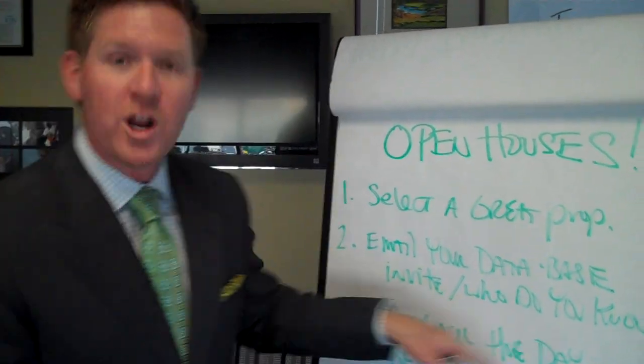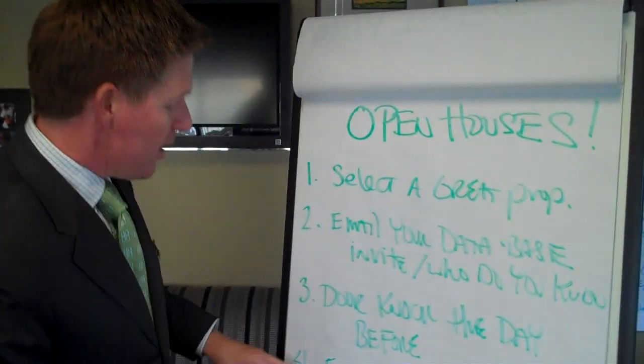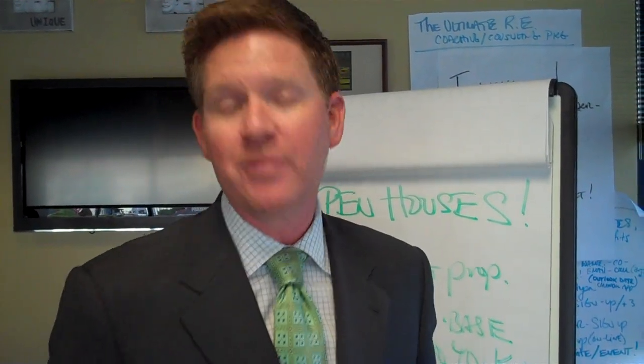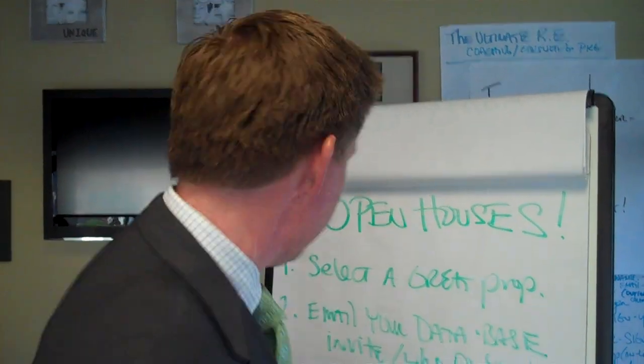Number three: door knock the day before. If you're a brand new agent and you've got nothing else to do, get out there, have an open house invitation, knock on doors, and let them know you'll be holding the property open and you'd love to know who else they know that would like to live in the community. Number four: five Craigslist ads. Let the buyers looking online — 50 million people every single month on Craigslist — know that this property is open and available. Have a few photos, your email address, and of course the address of where to find it.